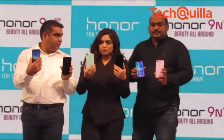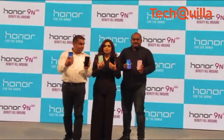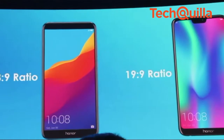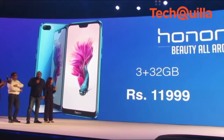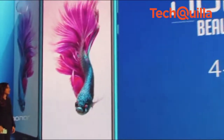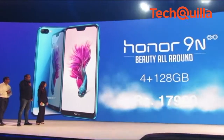Ahead of the festive season, Huawei's sub-brand Honor on Tuesday unveiled the Honor 9N smartphone with a notch full view display and 19:9 aspect ratio at an affordable price of Rs. 11,999. The smartphone comes in three storage variants: 3GB RAM plus 32GB internal storage at Rs. 11,999, 4GB RAM plus 64GB on-board storage at Rs. 13,999, and 4GB RAM plus 128GB internal storage at Rs. 17,999.